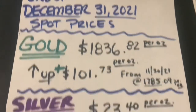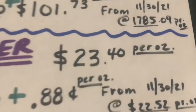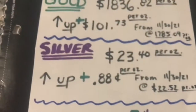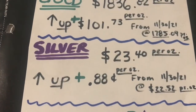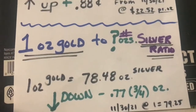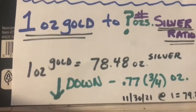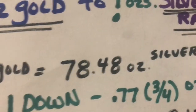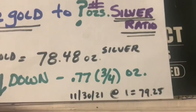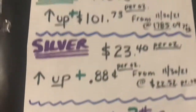It's been stagnant the last couple months. Silver closed at $23.40 per ounce, up $0.88 per ounce from last month. We're up 3-4%. And finally, the one ounce of gold to silver ratio: one ounce of gold equals 78.48 ounces of silver, down about three quarters of an ounce from last month.